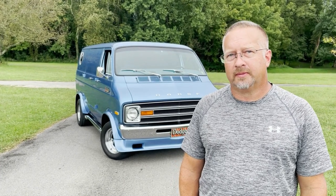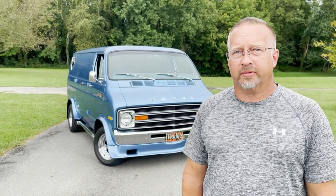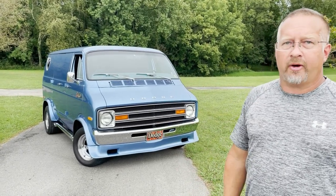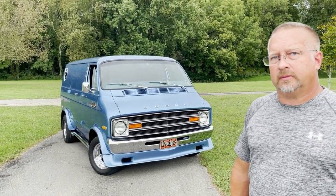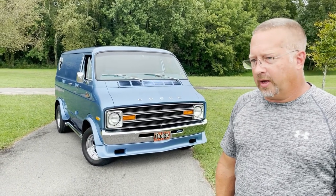Tell us about the van — how long did the restoration take, what year is it, where'd you find it? The restoration took about a year and a half, spare time — I don't have much time to work on my own stuff. It's a '77 Tradesman with all the street van conversion parts that you could buy over the counter from Chrysler in 1977 through the Direct Connection catalog. This was like the first van that started that whole van craze.